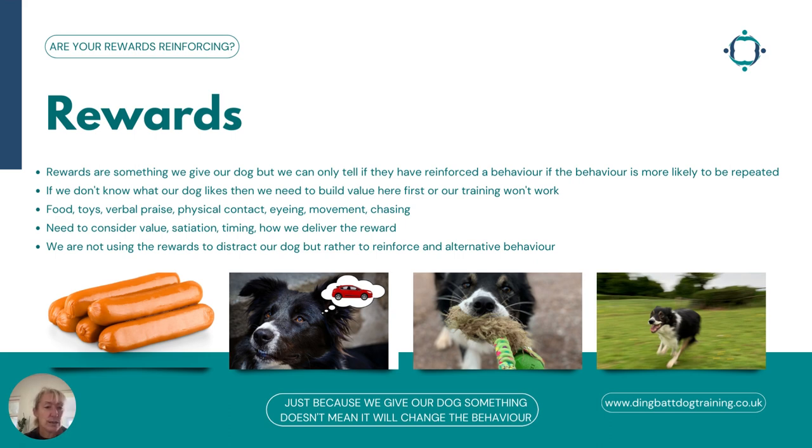We can use food, toys, verbal praise, physical contact — and eyeing, moving, and chasing are all rewards, though obviously not all suitable to use. We don't want to use chasing a car as a reward for not reacting, but we may build a chase game with our dogs so that they come running after us instead of running after a car. There are lots of different ways and we shouldn't just think about food and toys, because sometimes we have to think outside the box.